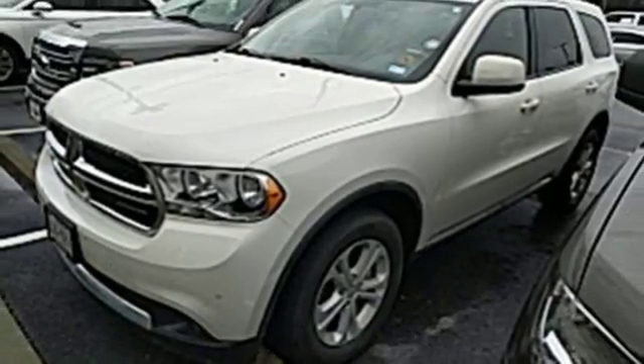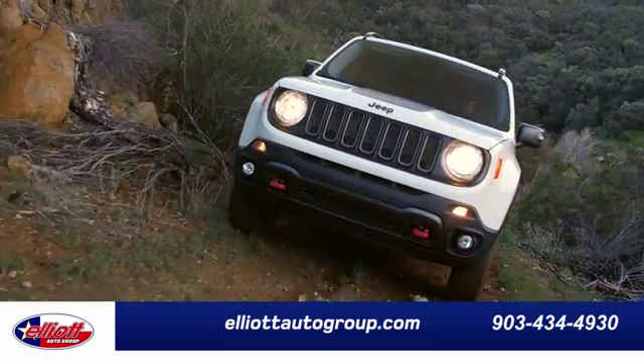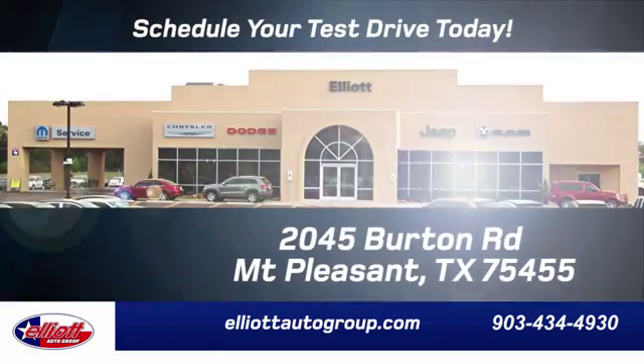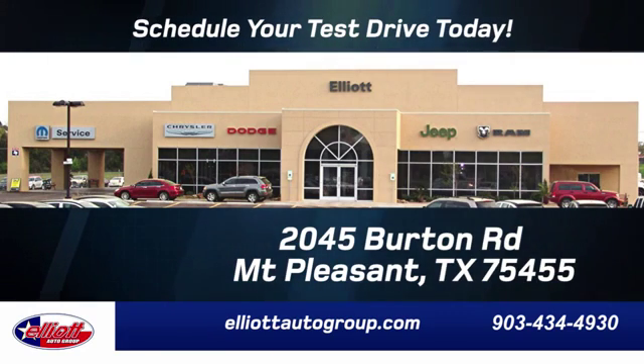Make it yours today. Elliott Auto Group — we don't do things the old way, we do them the right way. Schedule your test drive today. We're located just off I-30 on Burton Road in Mt. Pleasant.